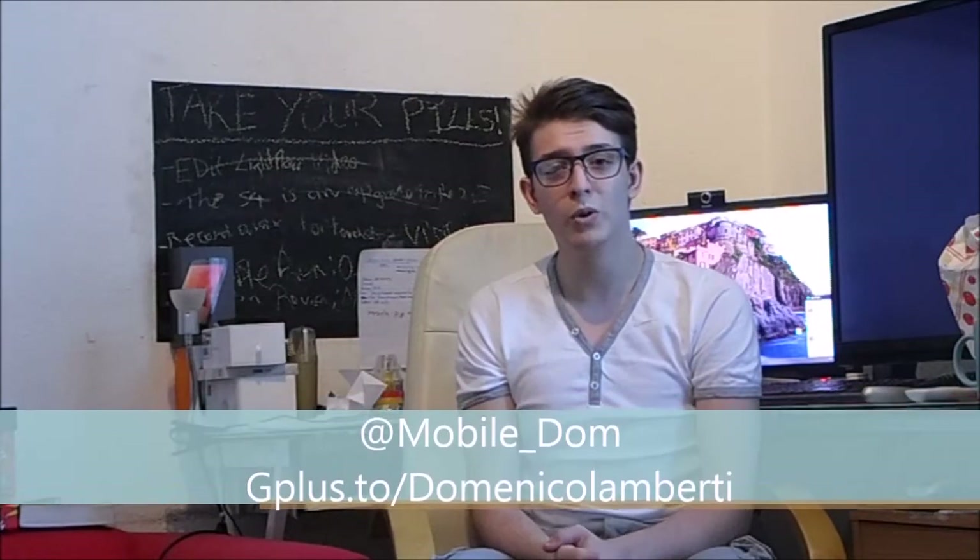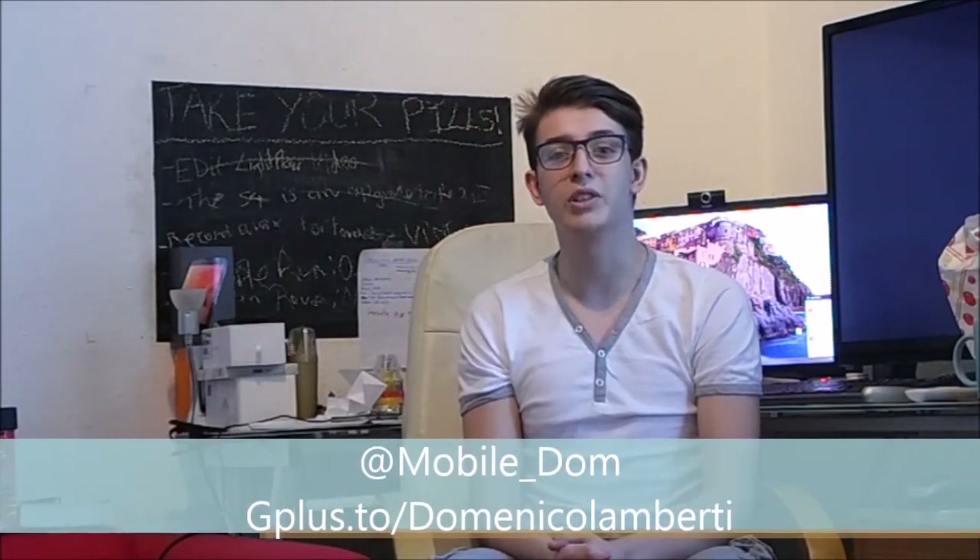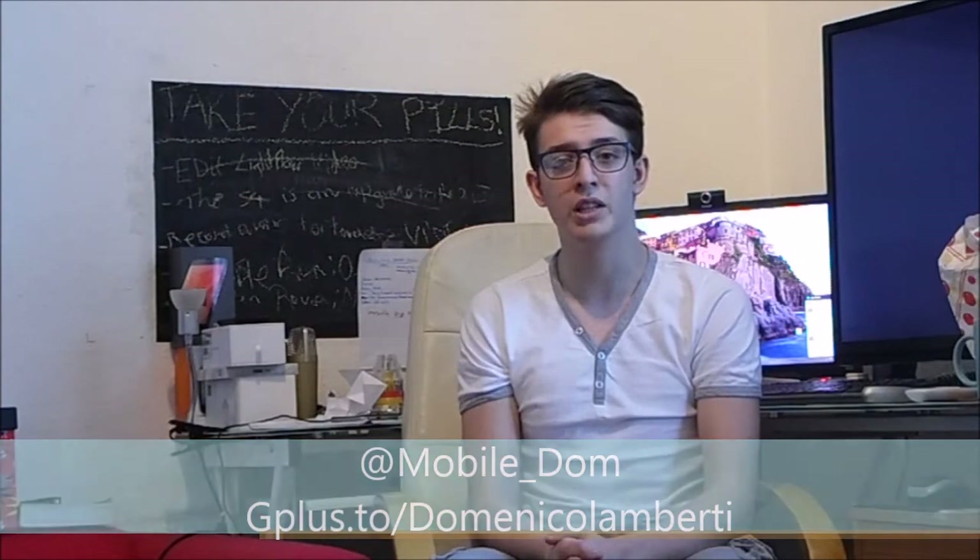Comment down below with your thoughts, or you can get to me on Twitter at mobile underscore dong, or you can circle me on Google+, which is gplus.to forward slash Domenico Lamberti. Or if you're watching on YouTube, you can just click on my name. Until next time guys, toodle pip.